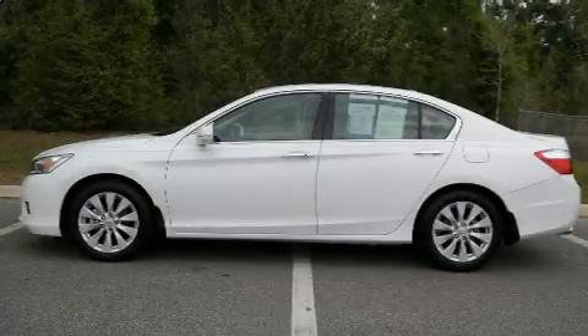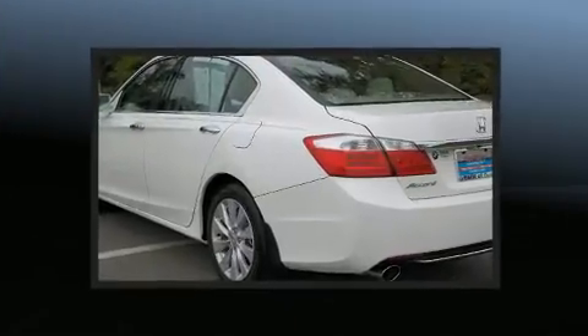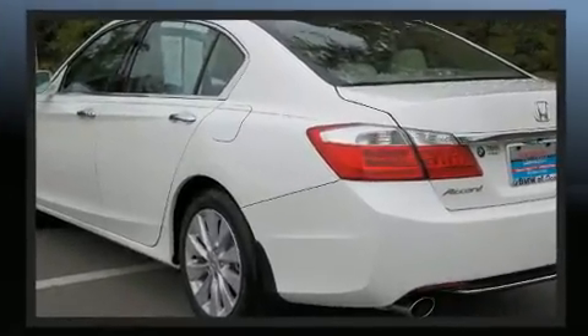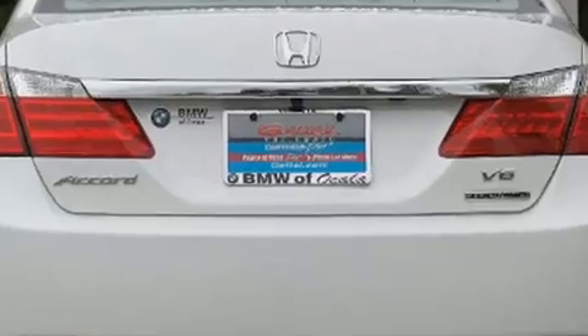Come test drive this 2015 Honda Accord. With fewer than 25,000 miles on the odometer, this four-door sedan prioritizes comfort, safety, and convenience. It features an automatic transmission, front-wheel drive, and a 3.5-liter six-cylinder engine.